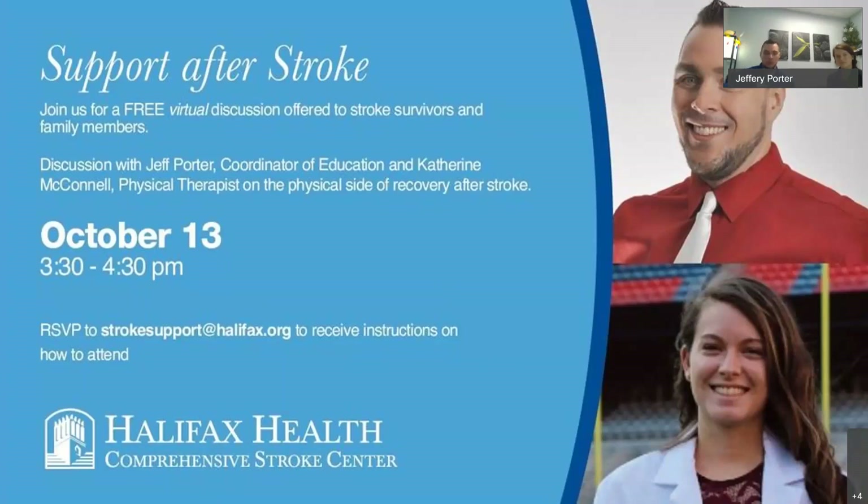Thank everyone for joining us again for our Support After Stroke free virtual discussion. This week we have Jeff Porter and Catherine McConnell here to have a discussion with us about the physical side of recovery after stroke and how important that is.